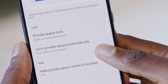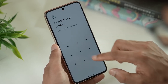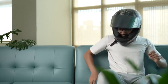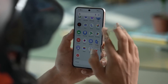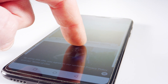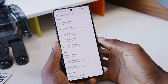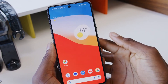Setting up private space is straightforward. Once you activate it, you can move any apps and files you want to keep private into this secure area. Accessing private space requires additional authentication, such as a PIN, password, fingerprint, or facial recognition. This means even if someone gets their hands on your phone, they won't be able to access the contents of your private space without your explicit permission. One of the best things about private space is its seamless integration with the rest of the Android ecosystem. You can easily switch between your regular and private modes, making it convenient to use while ensuring your sensitive information stays protected. It's designed to be intuitive, so you won't have to jump through hoops to keep your data secure.